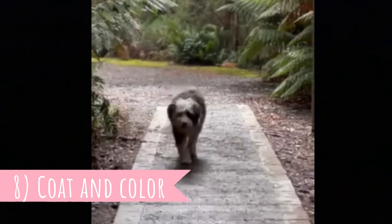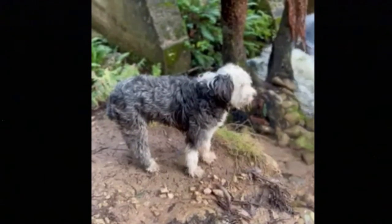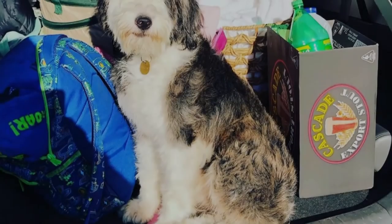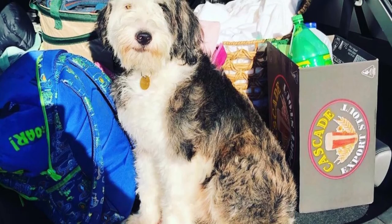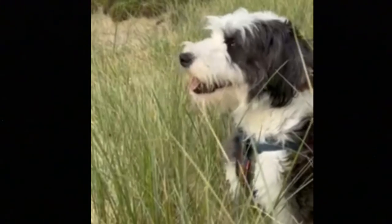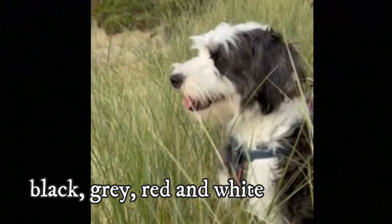Number 8: Coat and Color. The Smithfield has a similar coat to the Bearded Collie — it is a pretty long, coarse, and shaggy coat. There are some shorter-coated types as well, but the vast majority of Smithfields have a rather longer coat. They come in a variety of colors, most commonly in combinations of black, gray, red, and white.